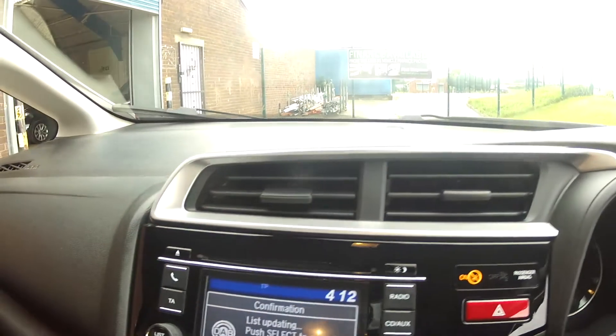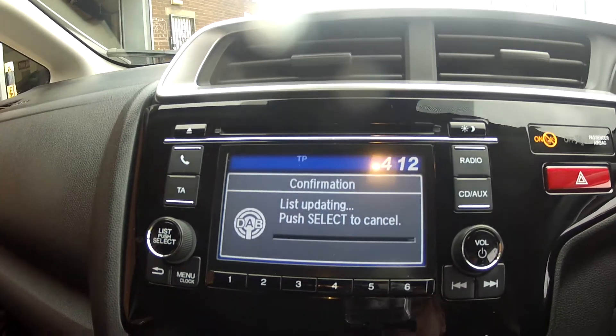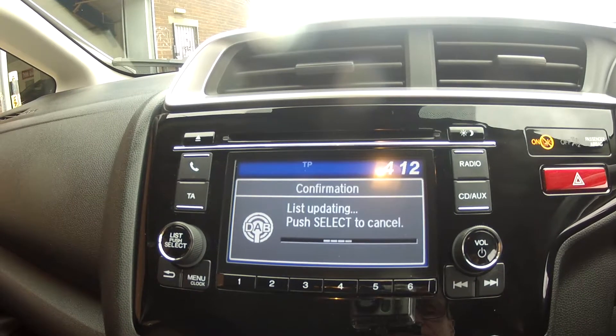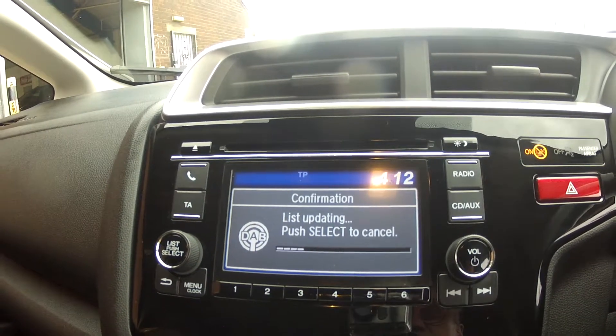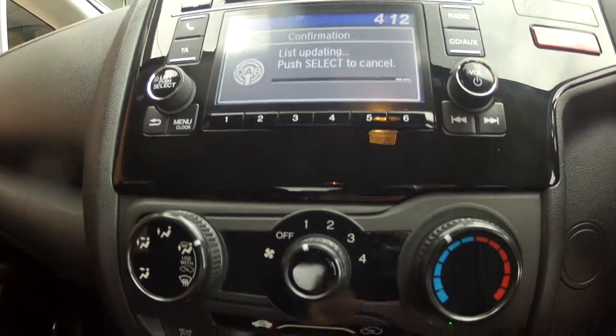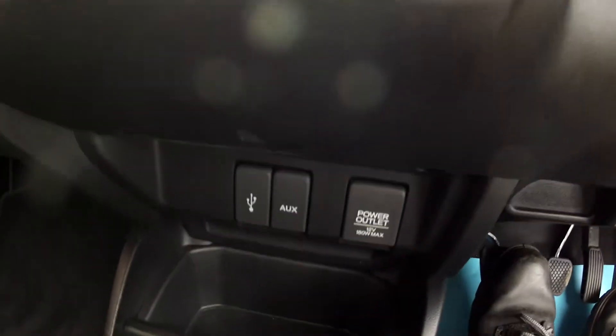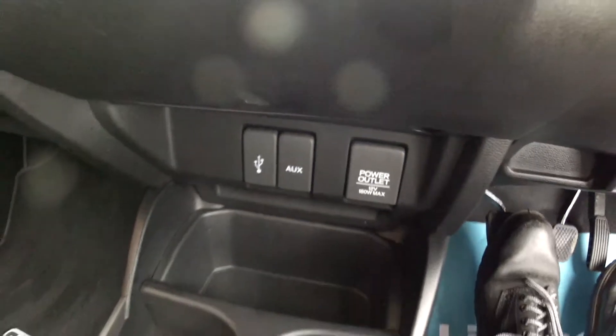Moving across and coming down, we find the infotainment system, which has got Bluetooth, mobile phone and music streaming, as well as radio, CD and DAB radio. Then as we come down we have the heating and ventilation with air conditioning, then the auxiliary input socket and USB interface.